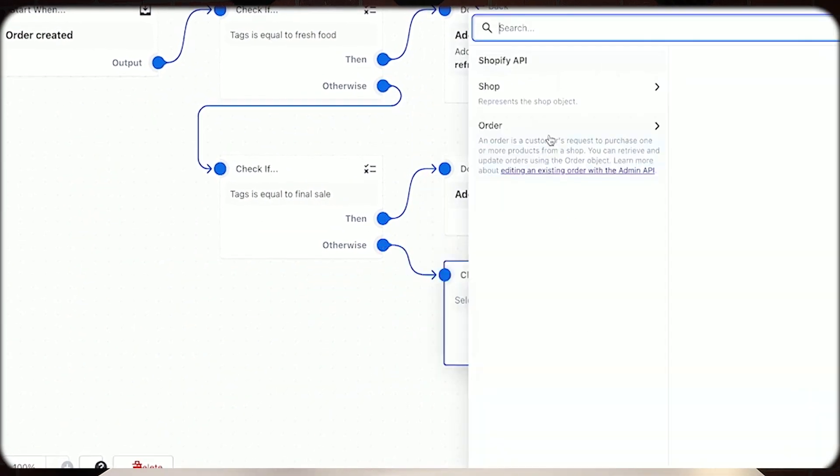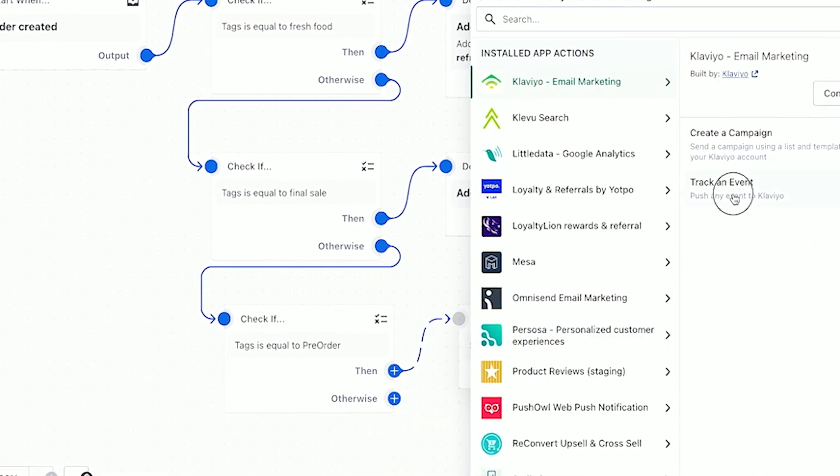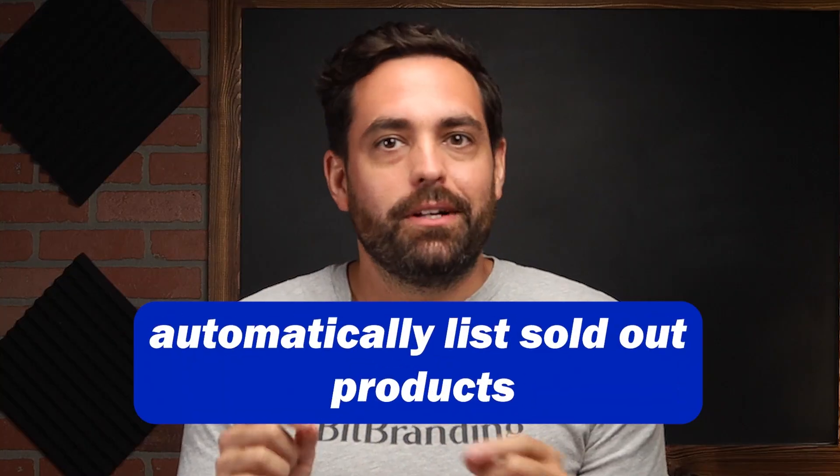Shopify Flow is an absolutely super powerful app. It allows you to set up powerful automations for your store — imagine sending a warm welcome email to new customers or automatically delisting sold-out products, all with just a couple of clicks and not having to touch it ever again.